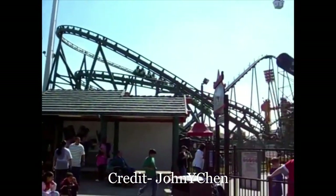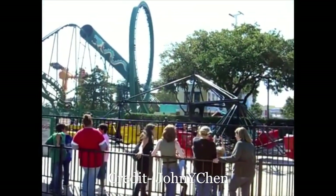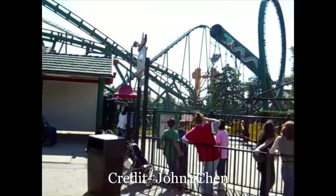The attraction operated outdoors until Astroworld removed it after the 2005 season, sending it to Six Flags Over Texas where it now runs as the Sidewinder.